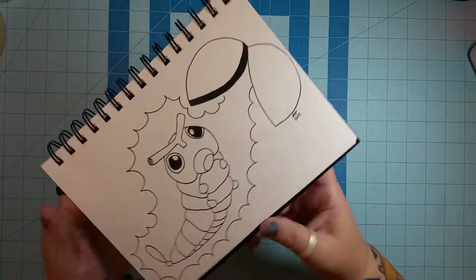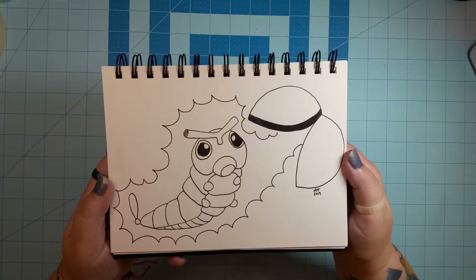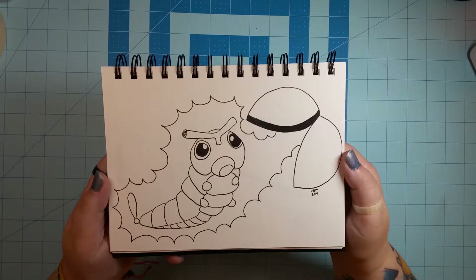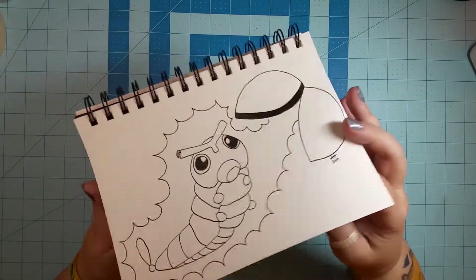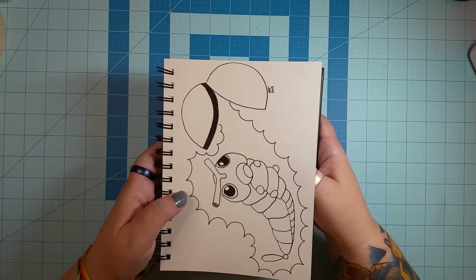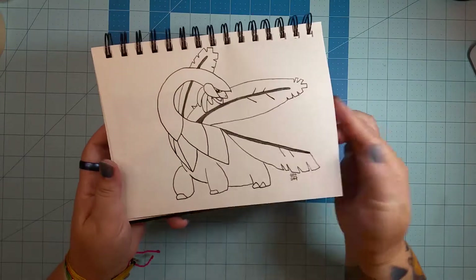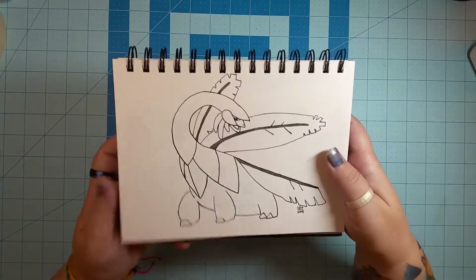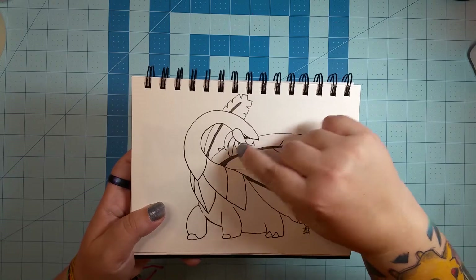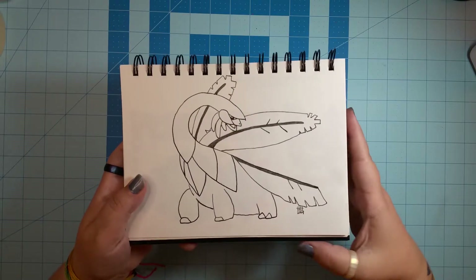Day 30, the word was 'catch,' so I drew a Pokéball catching a Caterpie — it's basically from the first episode of the Pokémon cartoon, where Ash's first catch is a caterpillar. On our last day, day 31, the word is 'ripe' — I'm not sure why they used that word for Halloween, but I drew Tropius. His name is Tropius and he's half banana tree, half dinosaur — he's got bananas underneath his neck, so ripe bananas felt perfect.